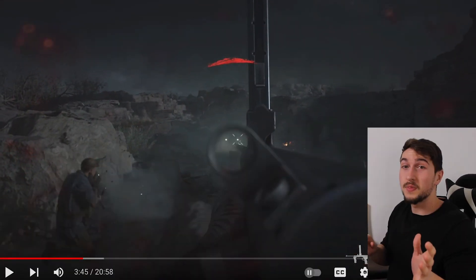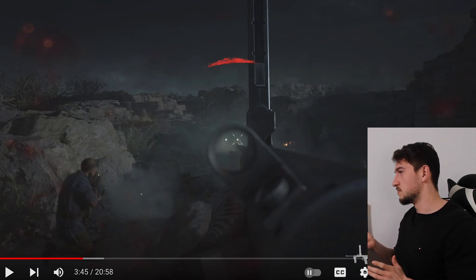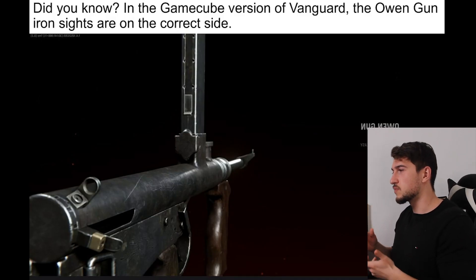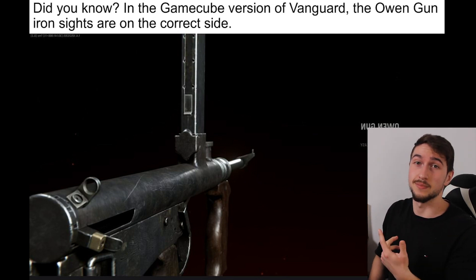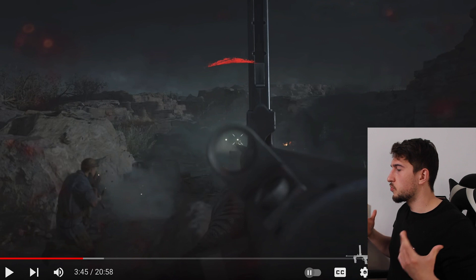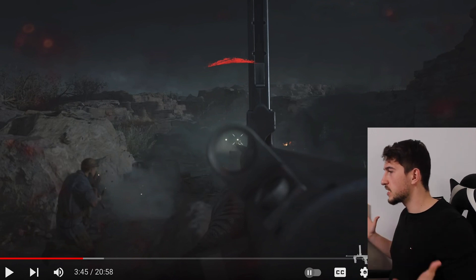Hold on — I think the iron sight on the Owen gun was actually on the right side, which makes sense since most people shoot from the right side. Some might say it's a little detail, but in this game it's an accumulation of small details that just ruin the experience.